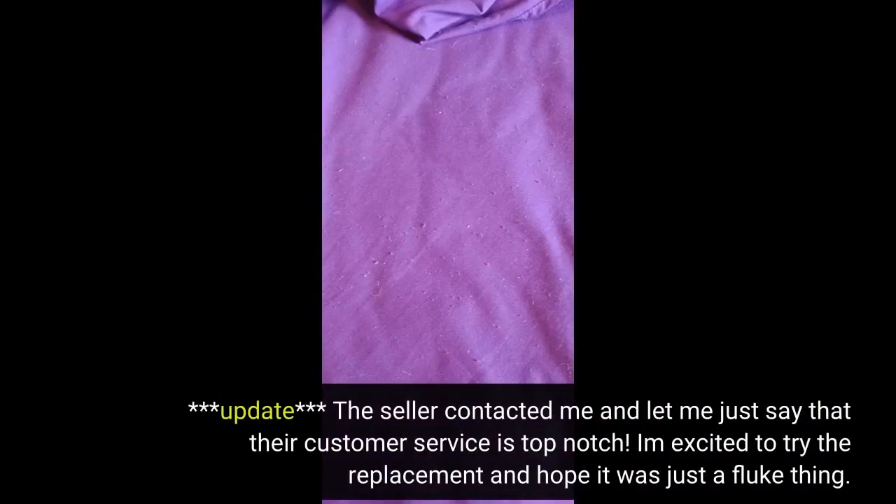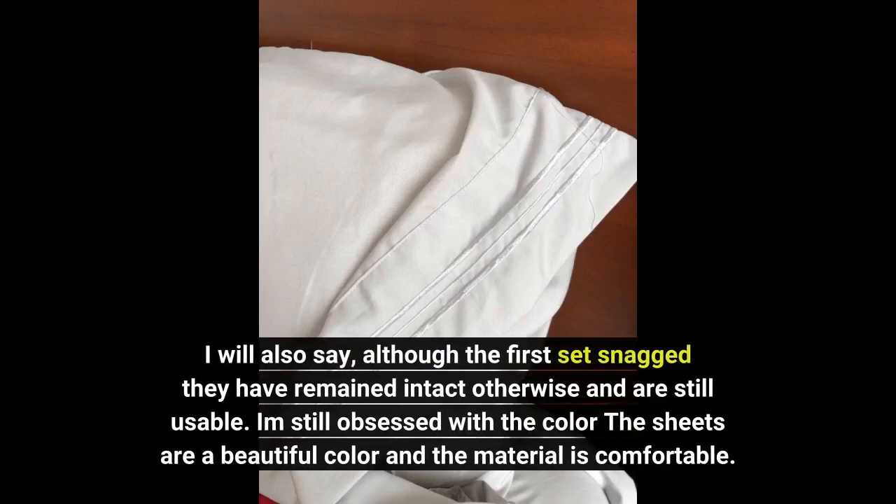Update: the seller contacted me and let me just say that their customer service is top notch. I'm excited to try the replacement and hope it was just a fluke thing. Although the first set did snag, they have remained intact otherwise and are still usable. I'm still obsessed with the color — the sheets are a beautiful color and the material is comfortable.